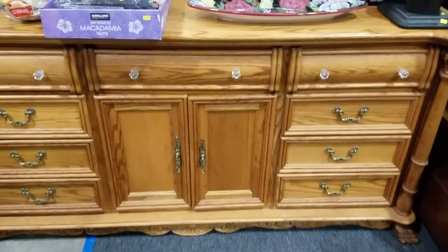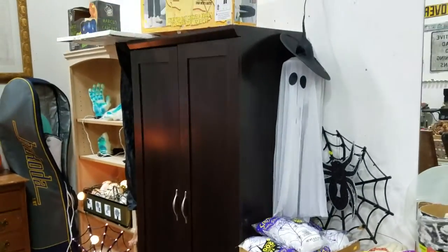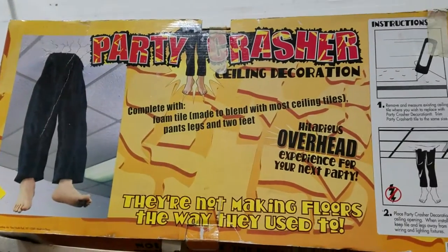Nice bentwood dresser with the glass knobs — it's a 12-drawer. A little wardrobe here, like an IKEA wardrobe. Party crasher decor — it's like a guy falling through the ceiling. That's pretty cool.